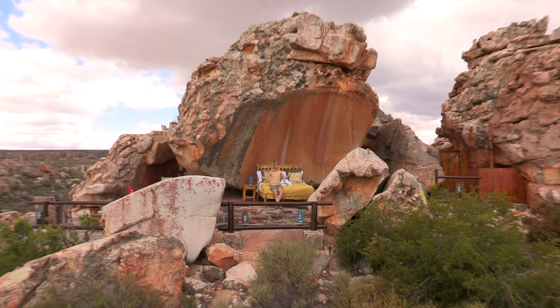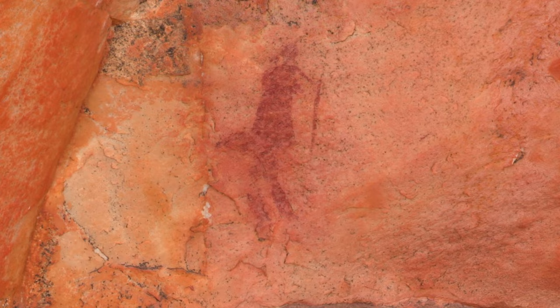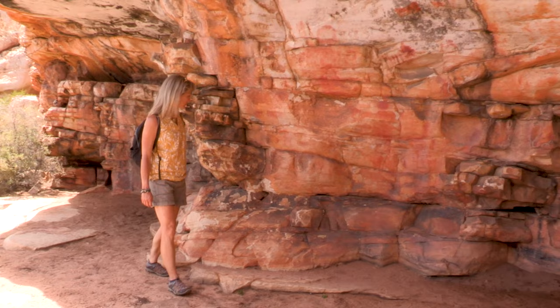The Cedarburg is famous for this rock art, which was done by the San people, otherwise known as the Bushmen. They tell all sorts of stories and are quite spiritual. It's incredible to think that these were painted probably over a thousand years ago.